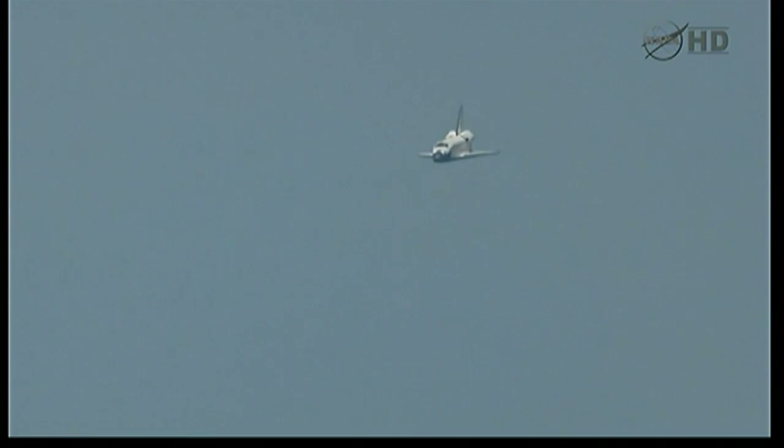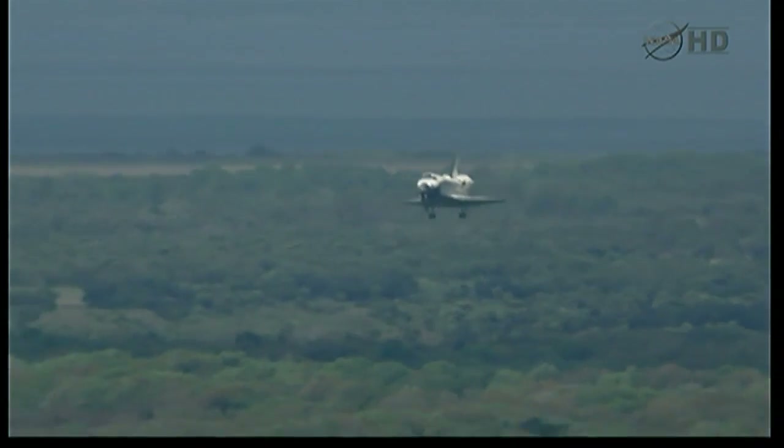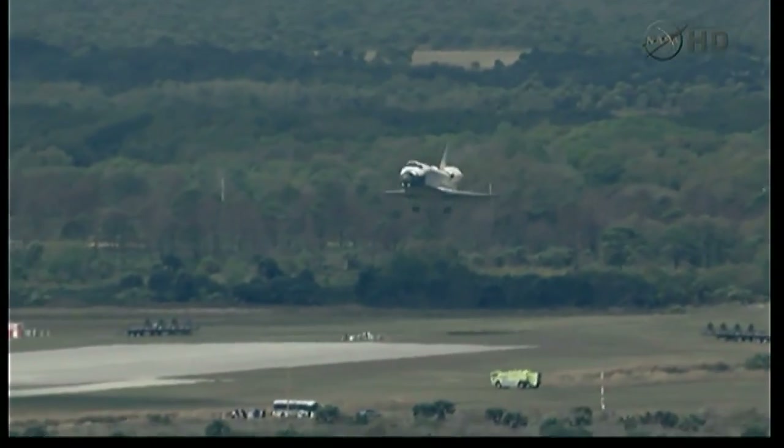Space Shuttle Discovery now on final approach to the Kennedy Space Center. Just more than 30 seconds to go. Discovery's gear is down and locked.